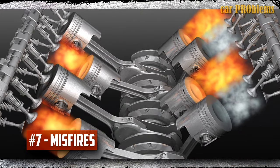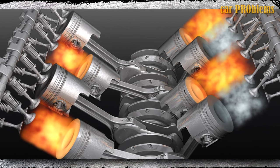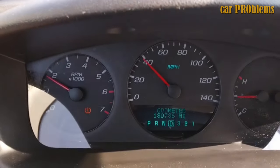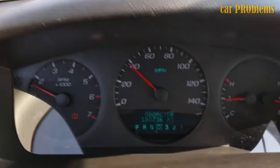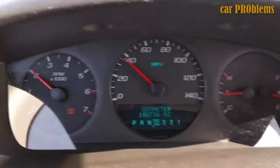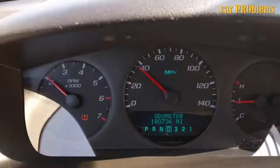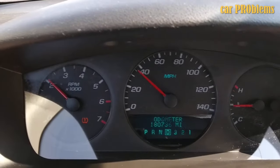Misfires. When one or more cylinders fail to burn the fuel, a misfire happens. The engine needs the proper air-fuel ratio, ignition, and compression to burn the fuel properly. If the air-fuel mixture greatly deviates from the specifications, it may result in one or more cylinders not igniting at all, which will result in the engine misfiring. Misfire-related trouble codes may indicate a malfunctioning mass air flow sensor.